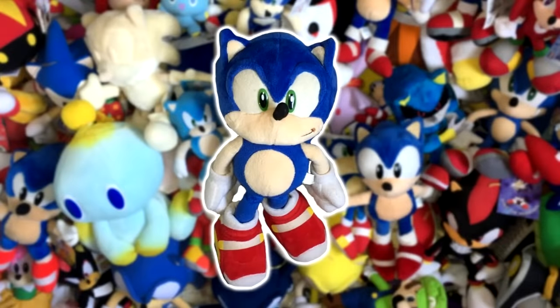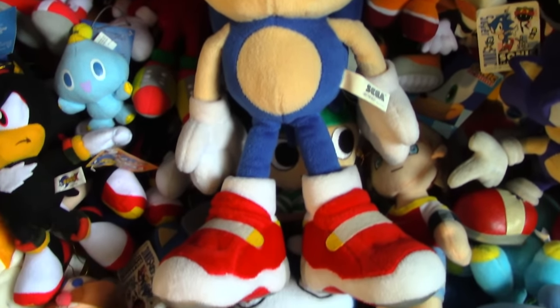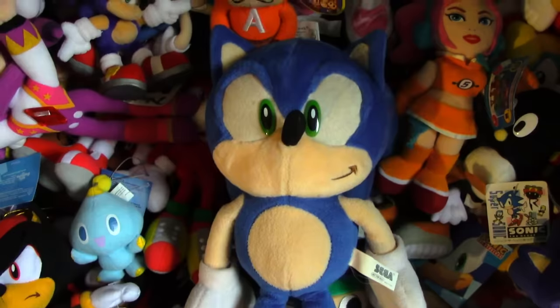However, in my video about me getting one, I mentioned that my story with the plush was far from over. While I did have that one, that was only one of the four different releases of the plush, and plus he's fairly used, so I was still after one in better condition.